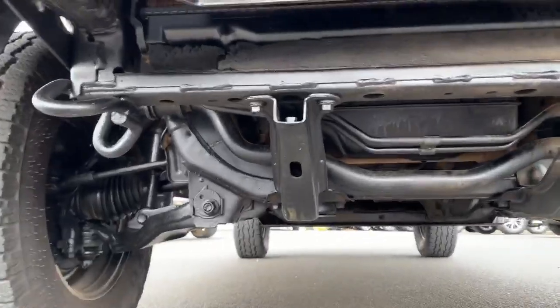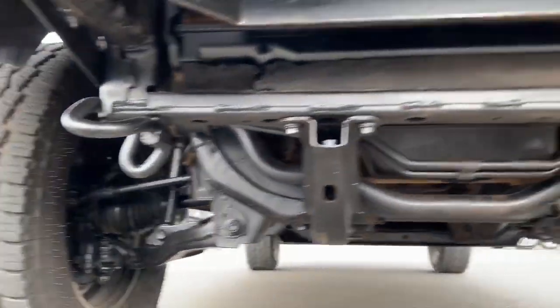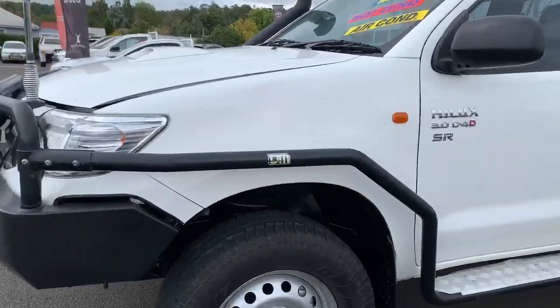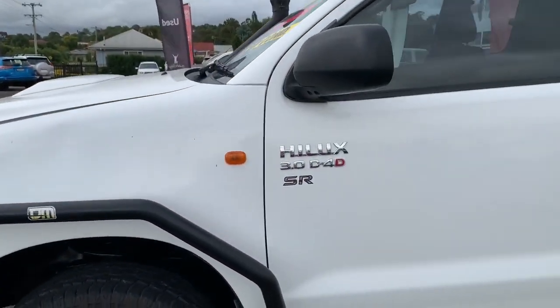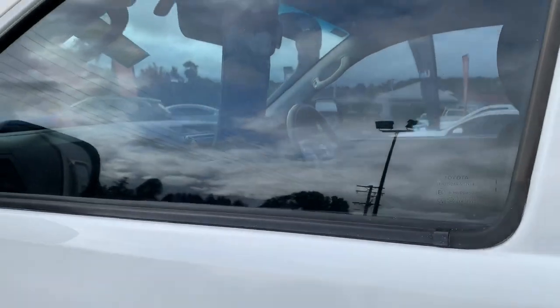Up underneath the front of the vehicle, it looks to be relatively tidy and clean — no major damage there. Coming around to the side, we have side rails and steps. Moving into the tyres, there's plenty of tread on these tyres, no problems with those passing any inspections. This is your 3 litre turbo diesel, so plenty of power and good fuel economy.